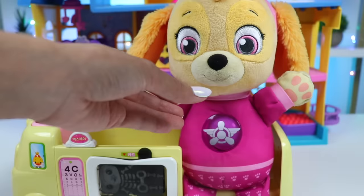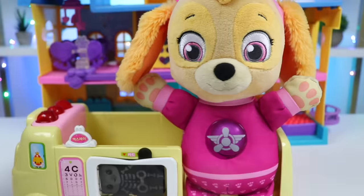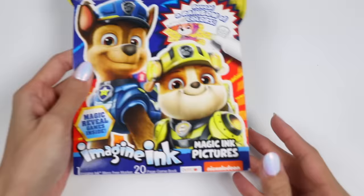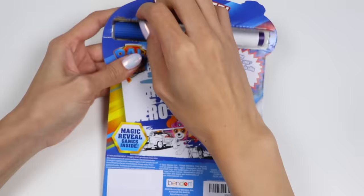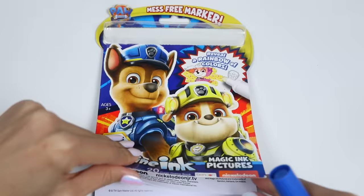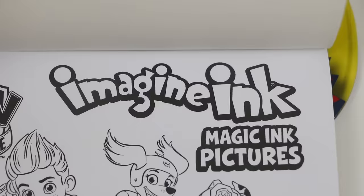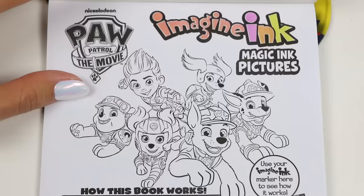Do you feel any better now? A little, but still not good. Why don't you stay a little longer so I can keep an eye on you? We can do this Imagine Ink together. Ooh, Skye loves that idea! Let's do it. This Imagine Ink booklet has a bunch of activities inside that will challenge us in reading, writing, counting, and problem solving. We're going to use one magic marker to reveal rainbow colors and complete the challenges. Let's test out the marker on this page.